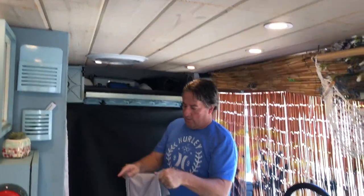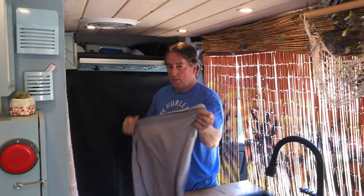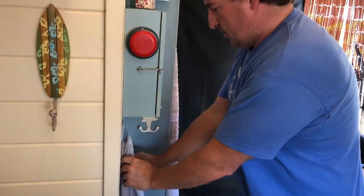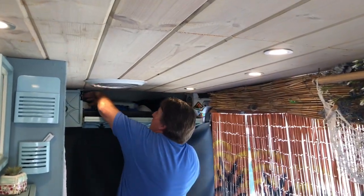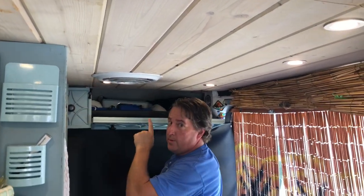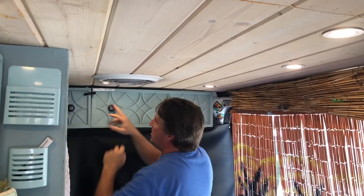We've got some great microfiber towels that are real thin and dry you off. I've got my spot right over here — hang that right there and let it dry out. You can see how now we have access to this. Don't tell anybody, but I think we have some toilet paper up there. And we just use the same type of latch hinges we've used throughout the build.